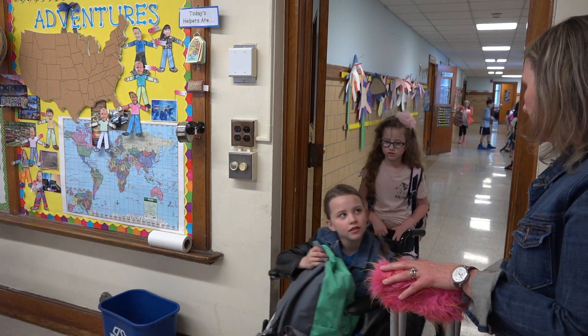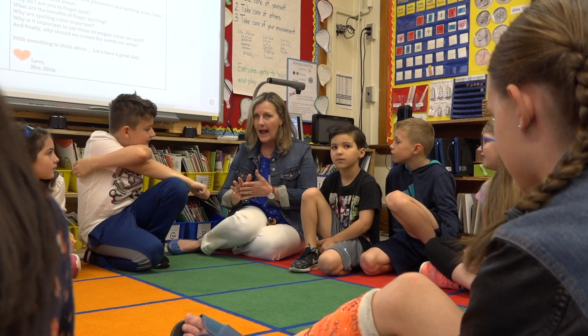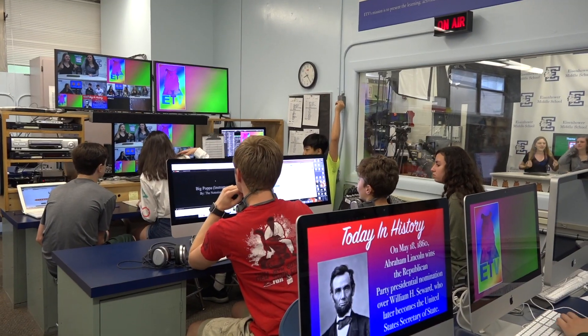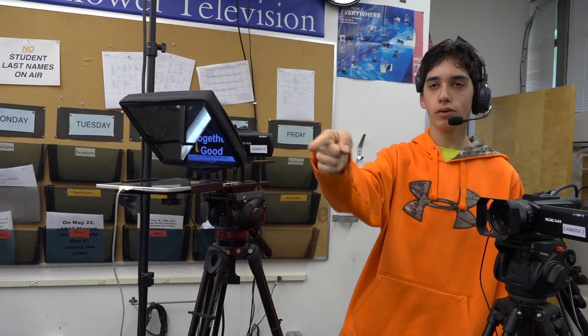Each school day, Wyckoff students and teachers begin with an intentional focus on community. In the elementary schools, all of our students come together in morning meeting, a component of our responsive classroom practice. And at Eisenhower Middle School, all of our students begin their day by watching the morning news on ETV, the school's student-run and student content-driven television program.